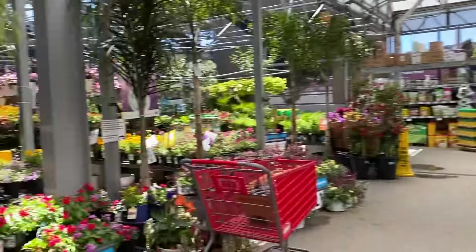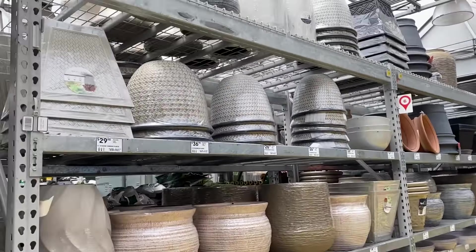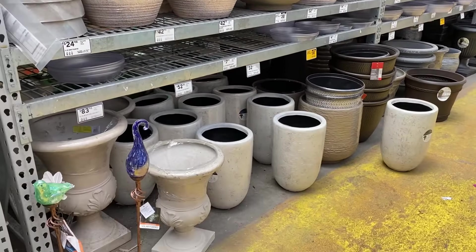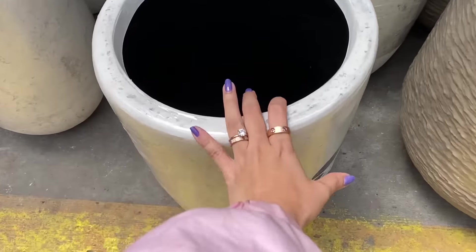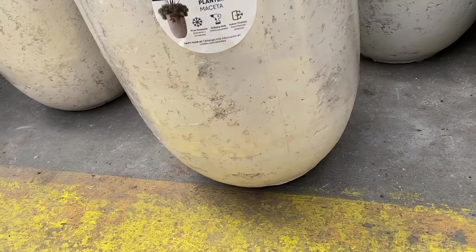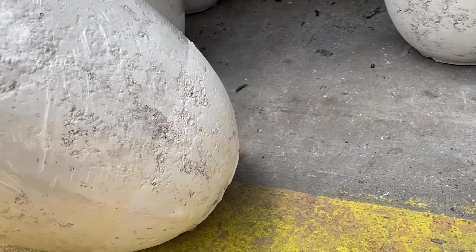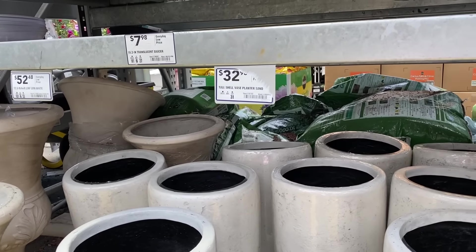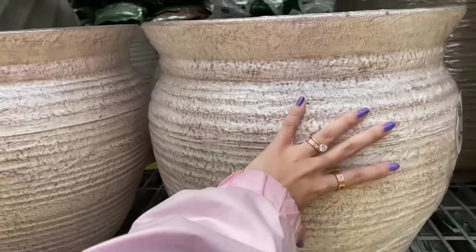We are headed out, but I wanted to stop and show you all of these pots because I feel like the Lowe's pot section has gotten so much better since the last time I was here. Last time I was totally unable to find the types of pots I was looking for, but now they have so many of them. This is a fiberglass pot - it's really lightweight, which is really nice, and I actually really like the way it looks. This tall shell-face one is $32. I like this one - $42.